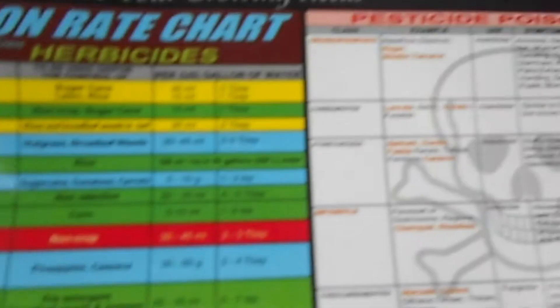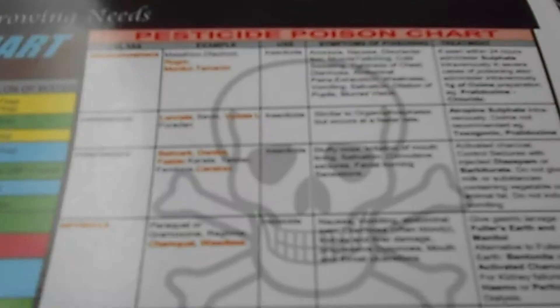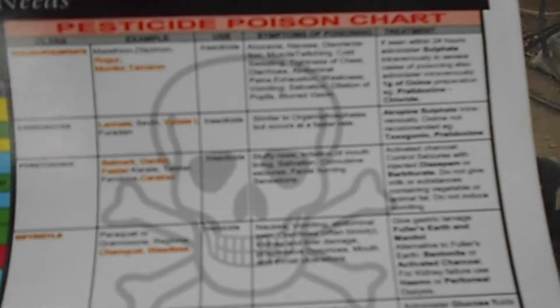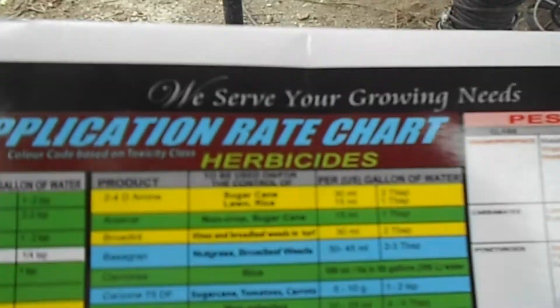You can also call Caribbean Chemicals and they will give you the number for the agronomist in your area. It doesn't have to be large-scale farming — it could be a kitchen garden. If you have a variety of plants, you can call them and they will direct you to the local agronomist who can come out and help you sort things out.